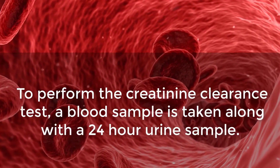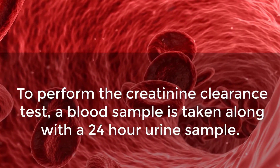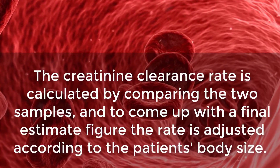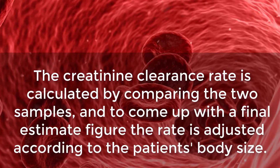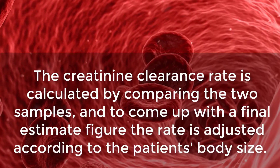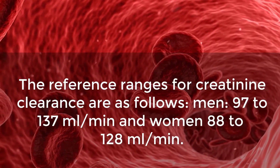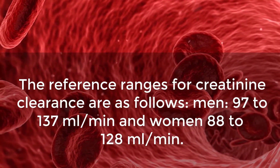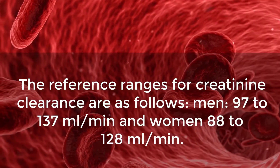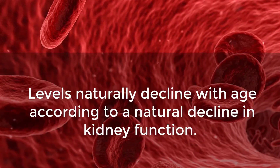To perform the creatinine clearance test, a blood sample is taken along with a 24-hour urine sample. The creatinine clearance rate is calculated by comparing the two samples, and the rate is adjusted according to the patient's body size. The reference ranges for creatinine clearance are: men 97 to 137 milliliters per minute, and women 88 to 128 milliliters per minute.